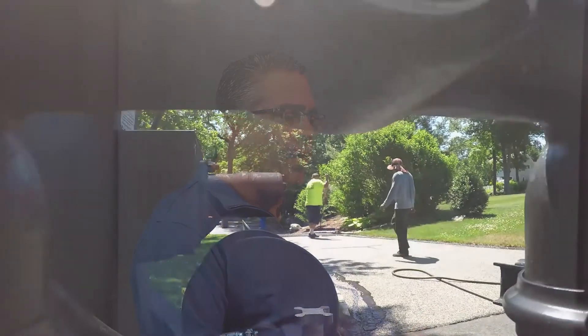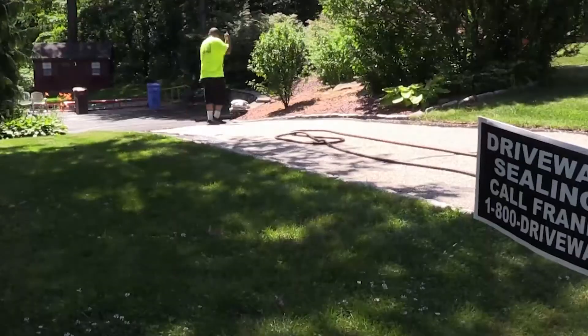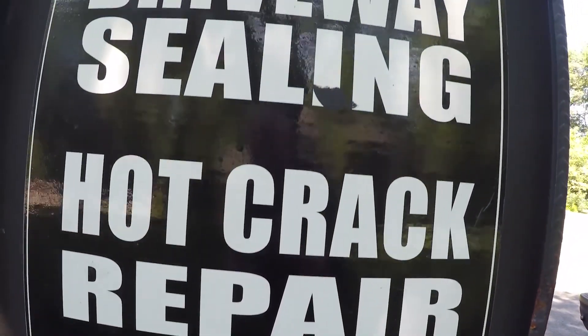Walk us through a typical driveway job — somebody calls and says Frank, I've got cracks, come tell me what I need. The guys pull up, grab high-powered blowers, steel brooms, weed whackers — any tools to get grass and stuff out of the cracks. We weed whack the edges, clean with wire brooms and blowers to get the driveway extremely clean. Then we fill cracks with either a cold-pour material for small cracks, or a hot rubberized material for larger ones. We then apply a seal coating material over the whole surface — it has sand in it, three to five pounds of sand per gallon, along with latex additives and a quick-dry agent.